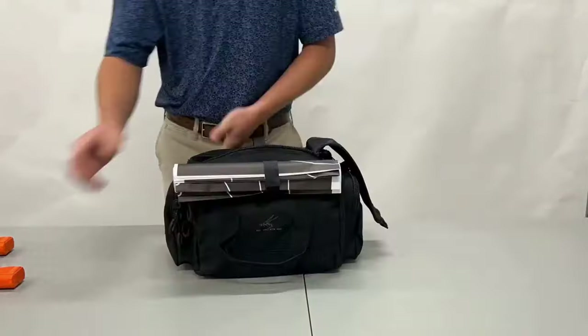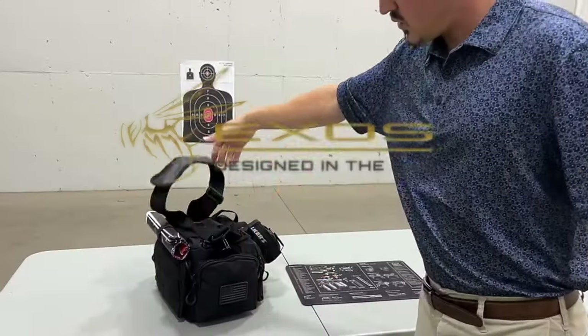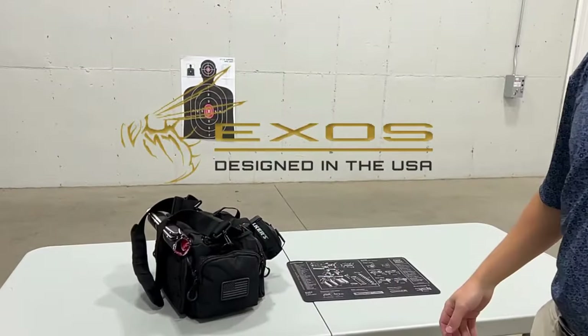So guys, this was the video about the 10 best gun range bags. All the links are given in the description. Do check them out. Thank you.